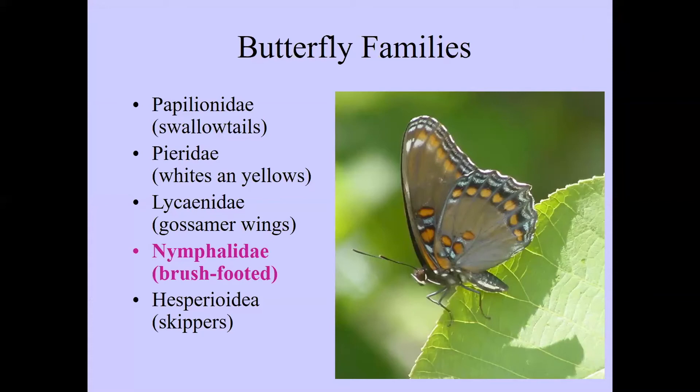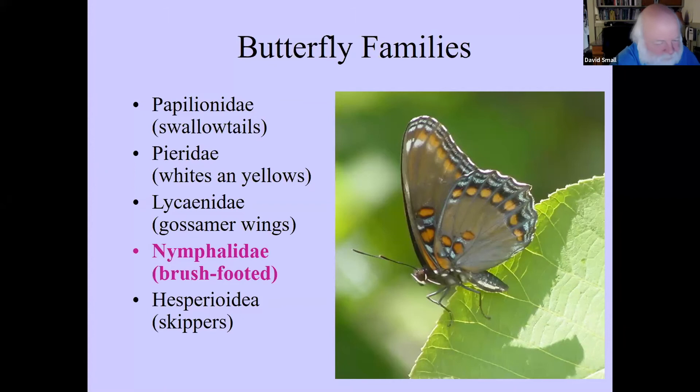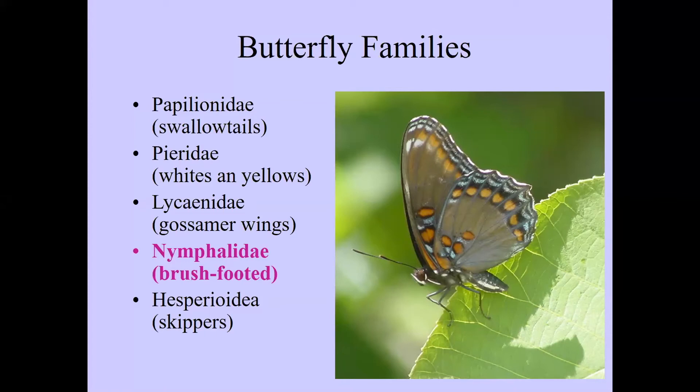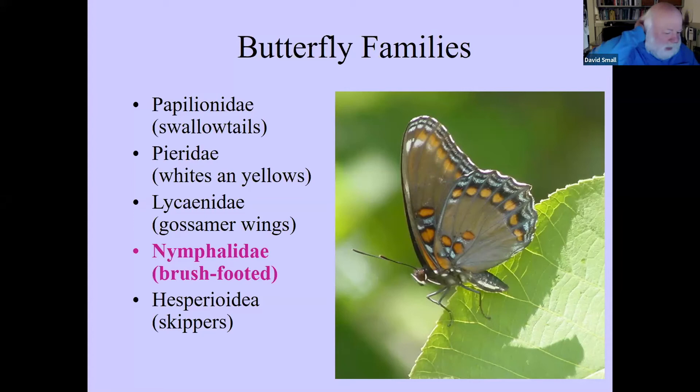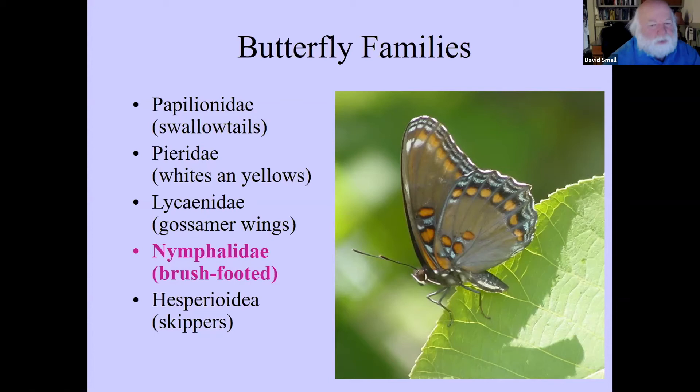A question goes back to the whites and yellows slide: were both butterflies on the slide the orange sulfur, or was one clouded and one orange? To clarify: there were two separate slides. One slide had a clouded sulfur with wings closed and wings open. The next slide had an orange sulfur with wings closed and wings open. When we get to the part about looking at the Massachusetts Butterfly Club website, all those kinds of pictures are really easy to compare.